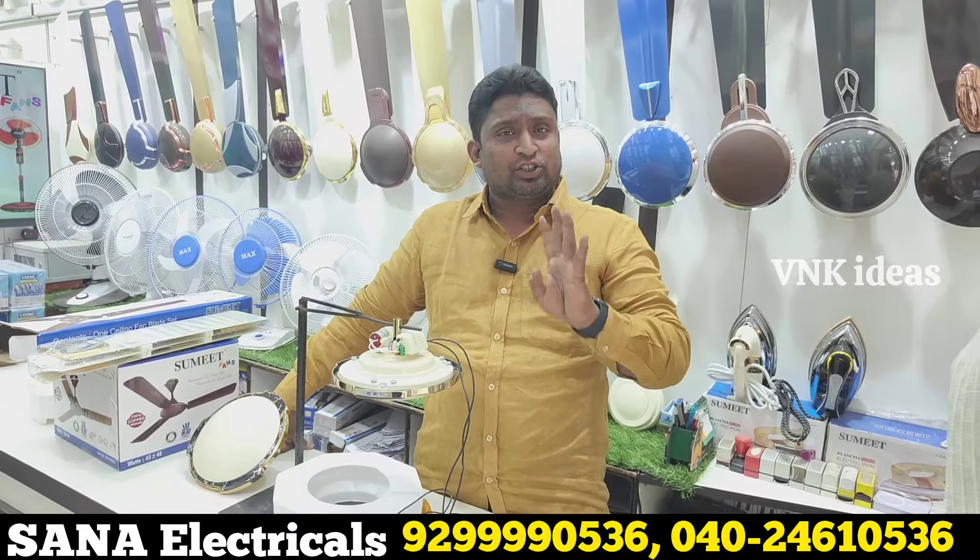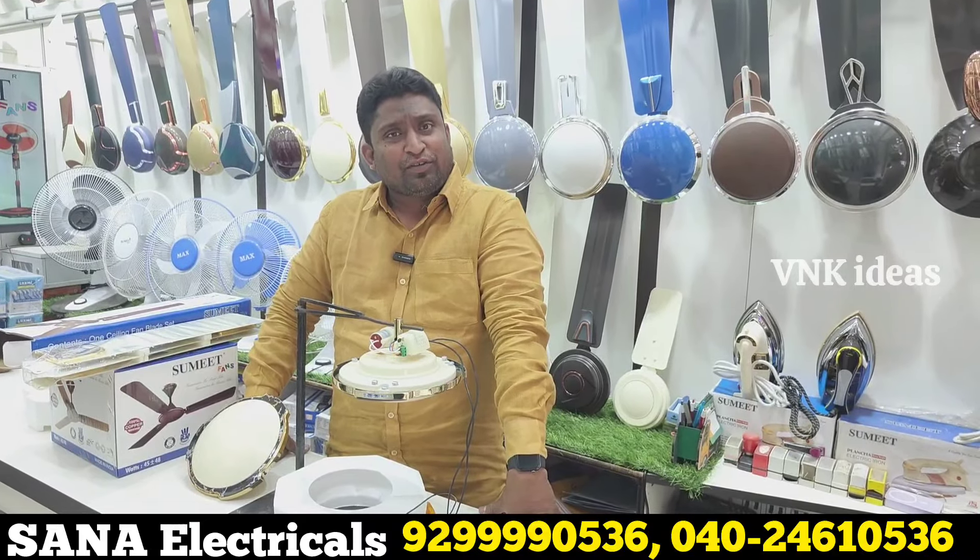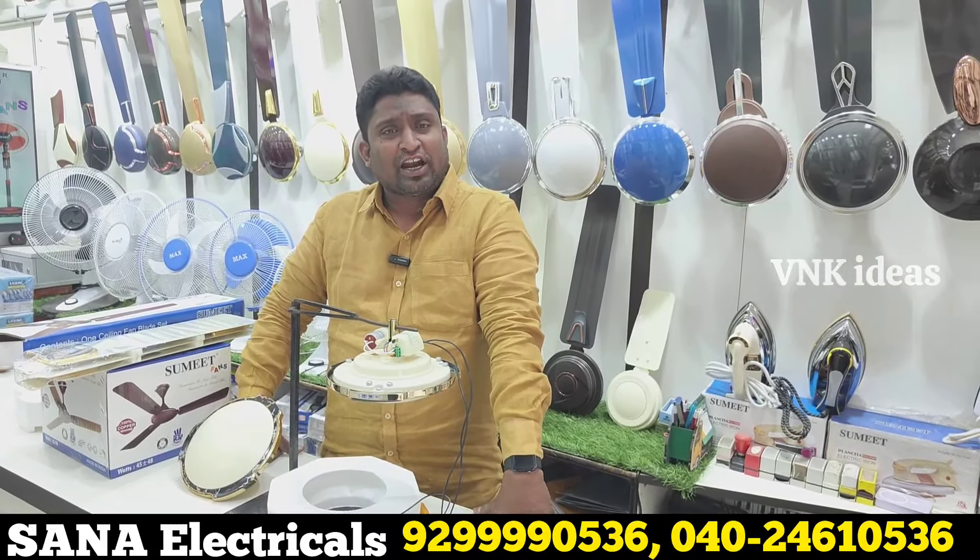My shop is SANA Electricals. We have approximately 40 years in this shop. Complete appliances showroom — we have ceiling fan, table fan, wall fan, pedestal fan, iron, mixer grinder, water heater, geyser.